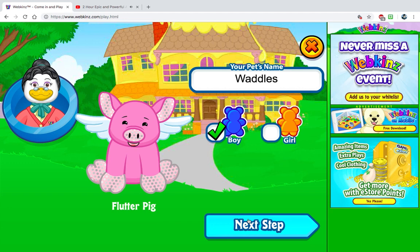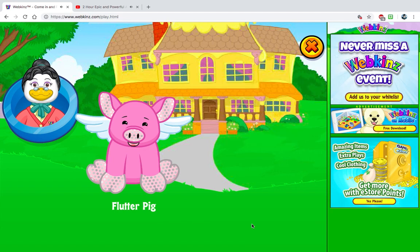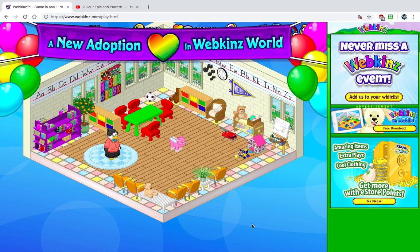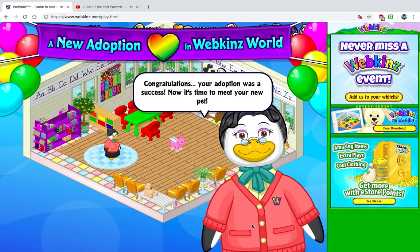So today we're adopting Waddles the Flutter Pig, and yes, he's named after the Mabel's Pig in Gravity Falls. I have not seen all of Gravity Falls, but I do love it very dearly. I figured what other magical name to give the Flutter Pig than Waddles, because of Gravity Falls.